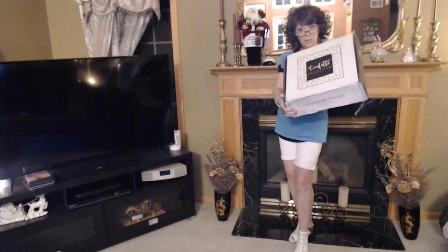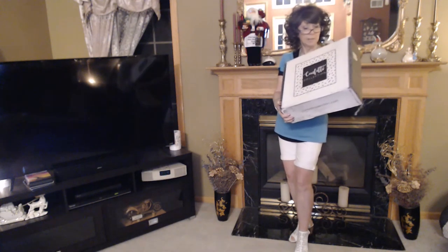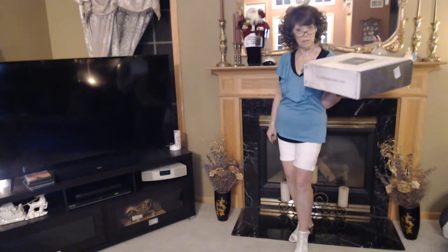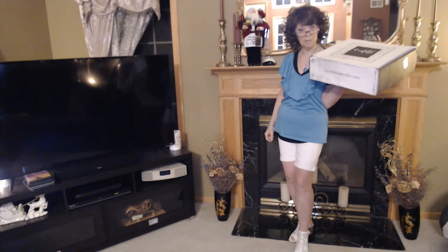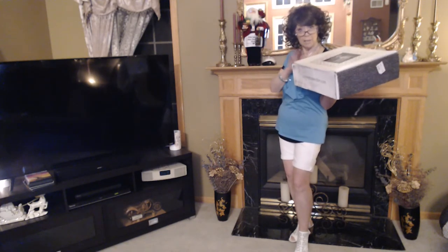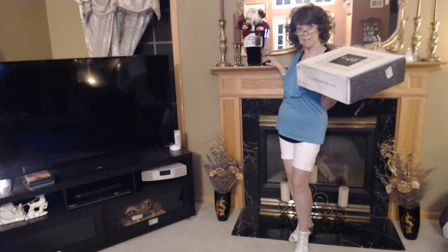Hi everyone! I have got a new confetti collection box. It was left out in the rain on one of my neighbors' doorsteps — they were out of town for a few days — and they delivered it to me this morning. So if you are interested to see what comes in a nice wet confetti collection box, just hang around with me and we will check it out together.